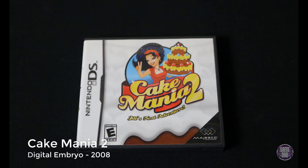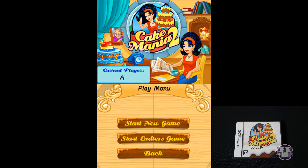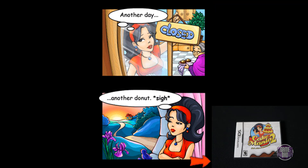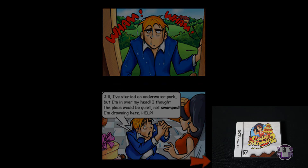Up next is Cake Mania 2, released by Digital Embryo in 2008. This game is one of those that went through a huge fad during this time. It was a tap-style game — you would tap, get an order, then have to make a certain kind of cake, ice it, deliver it to the customer, then get money. You just keep repeating this over and over and try not to mess anything up.